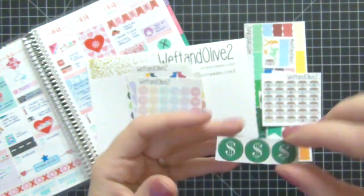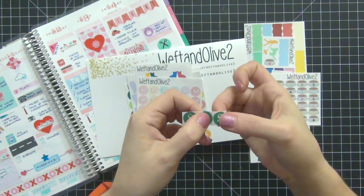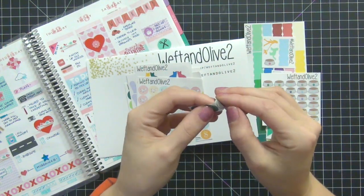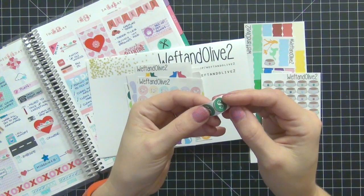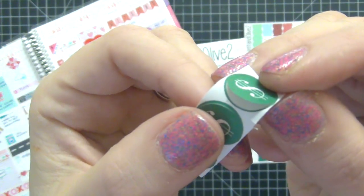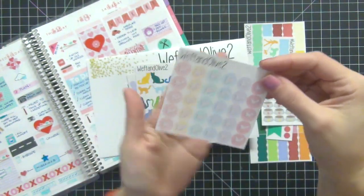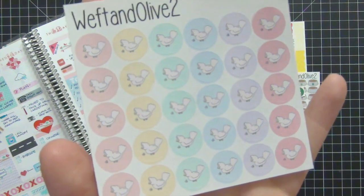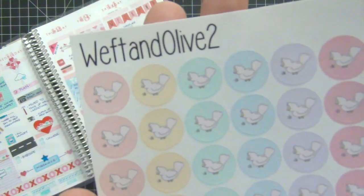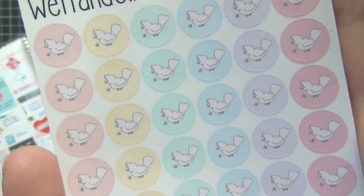Then we have these cute little dollar stickers, perfect for anything financial in your planner — payday, savings account, whatever. What I love about these stickers is there's no white outline around them; she cuts them really, really well. That's important to me because if you're putting them on a colored background, that white outline can really show and it doesn't look good.